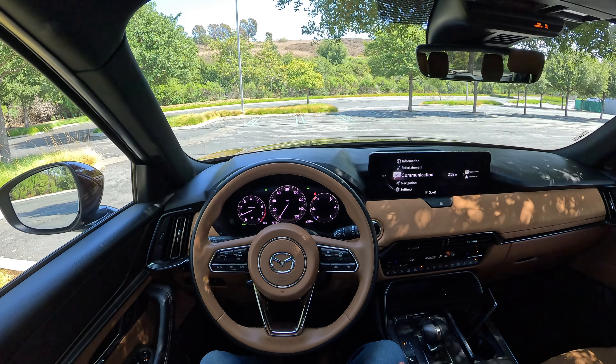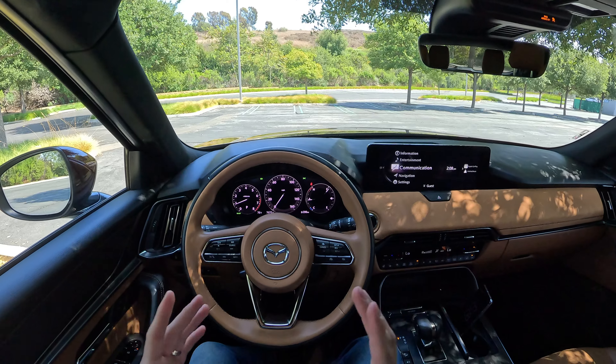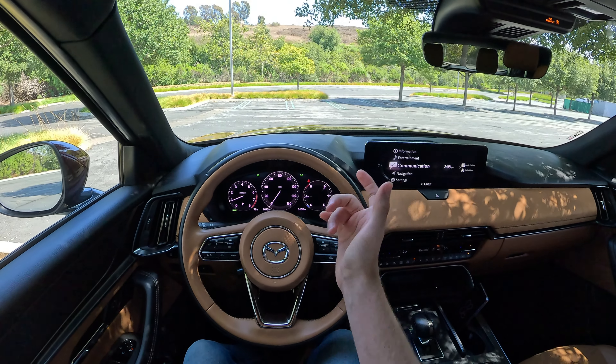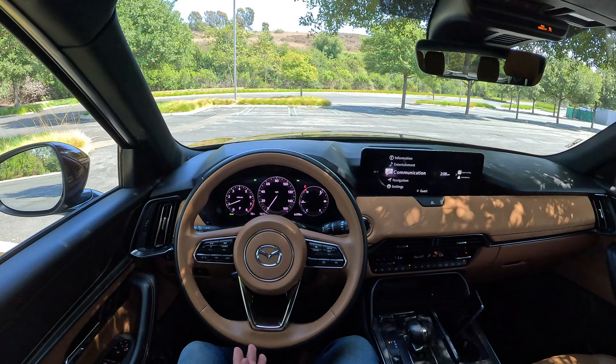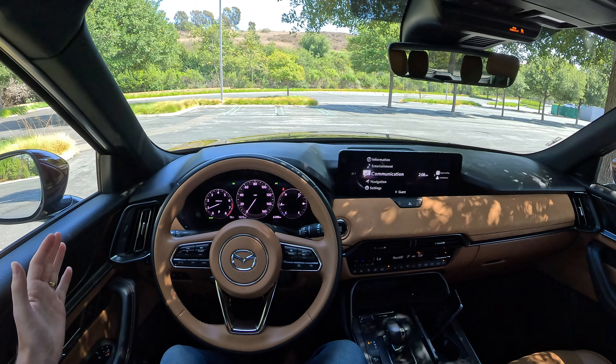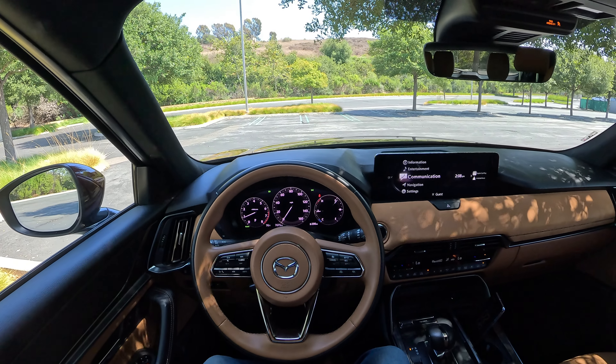Mazda gave their all-new CX-90 three-row family hauler a super cool inline-six turbocharged engine option paired up with a 48-volt mild hybrid system to help with smoothness and efficiency. So what does that all mean when you're cruising on the highway at steady-state speeds for fuel economy? Well, tonight we're going to find out.